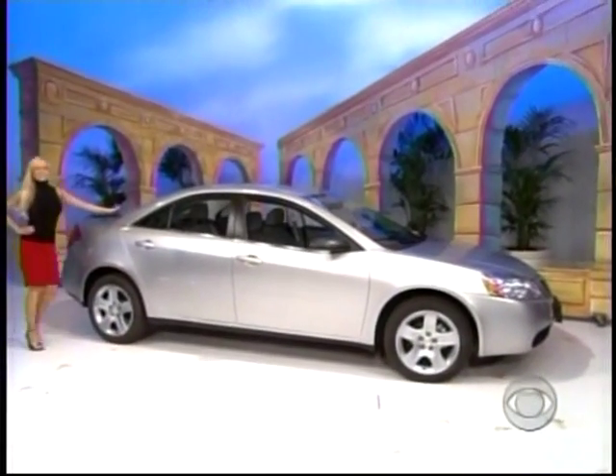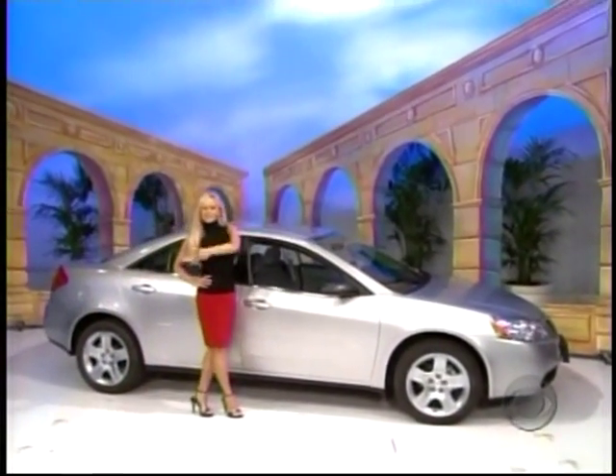A Pontiac G6 sedan! Comes with standard equipment — it's the Pontiac G6!